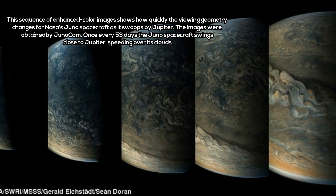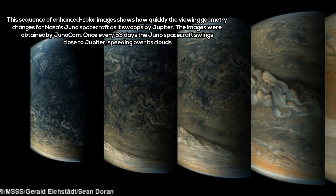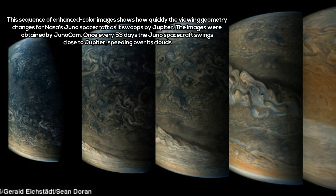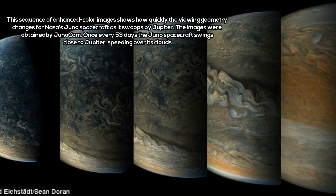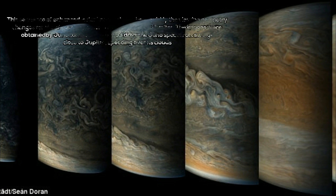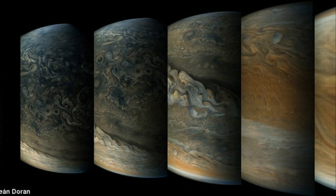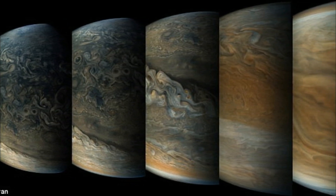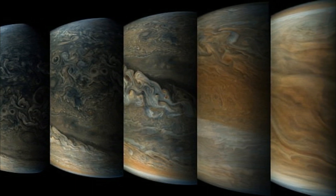NASA's Juno flyby on Monday is expected to offer unprecedented images of the massive gas giant's Great Red Spot. Candy Hansen, a member of Juno's investigation team, visited the unmanned spaceflight forums to give a better idea on what to expect. We have scheduled three GRS images: one that will capture the northern edge, one centered as Juno is right over the GRS, and one looking from the south. The third one will include the methane filter.